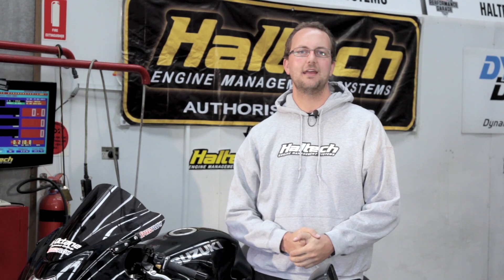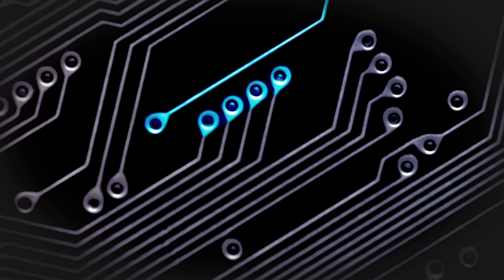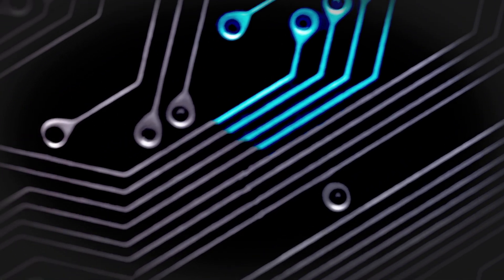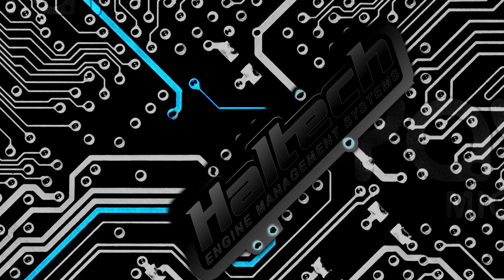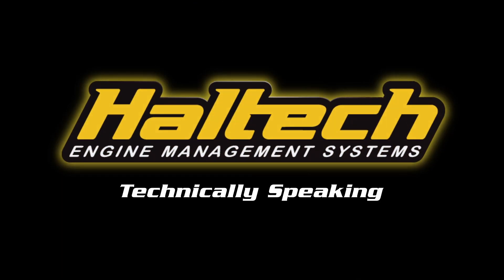Hi, my name's Scott and welcome to another episode of Technically Speaking. Today we're here with two 1300cc Hayabusas. Now one of the questions we get asked a lot on social media is, does Haltech control my motorbike?